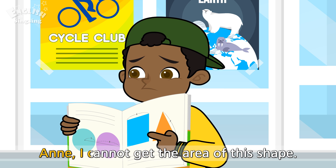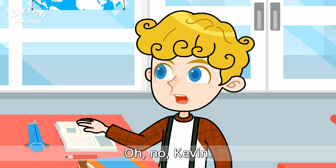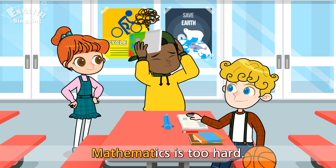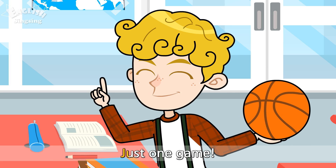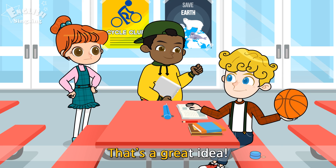Ann, I cannot get the area of this shape. Also, I don't understand what a fraction is. And... Oh, no, Kevin! The exam covers all of those! Mathematics is too hard! Alright, let's play one basketball game for a quick break. Just one game! I agree! That's a great idea!